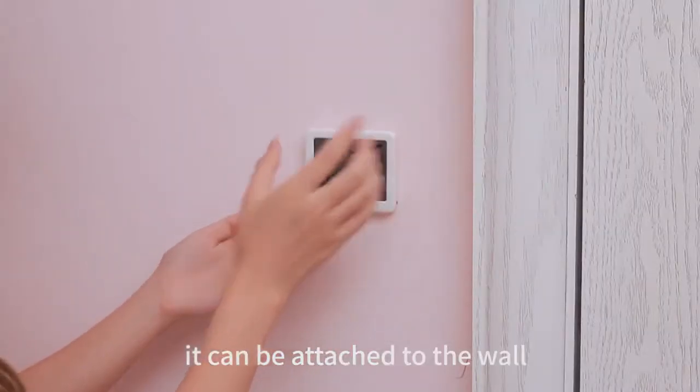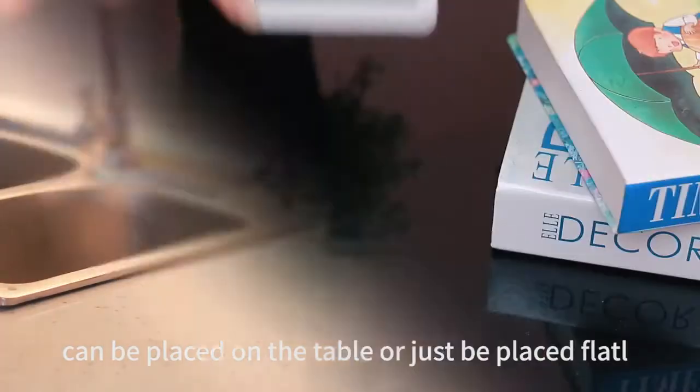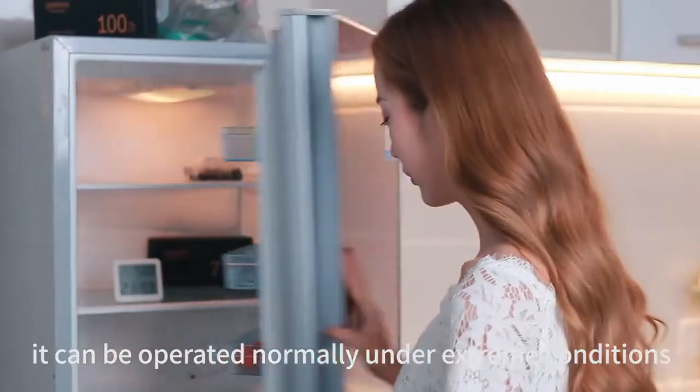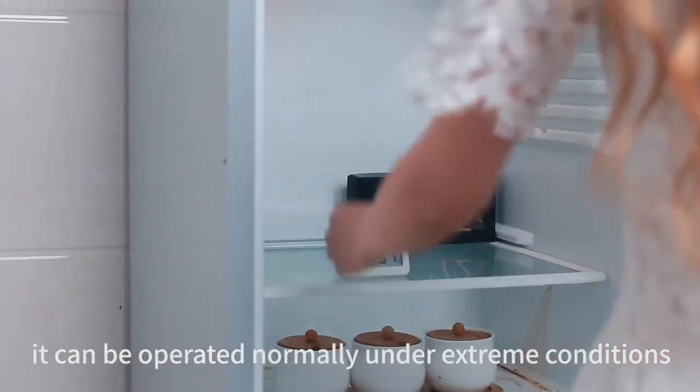It can be attached to the wall, placed on the table, or just placed flat. Ixt Smart has passed testing under minus 10 degrees and high temperatures, and can be operated normally under extreme conditions.